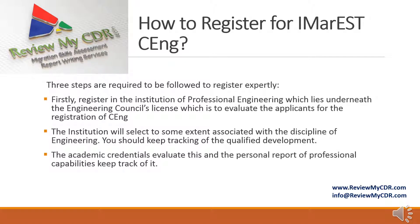How to register for IMAREST Chartered Engineering: Three steps are required. Firstly, register with a professional engineering institution licensed under the Engineering Council, which evaluates applicants for CEng registration. The institution will select based on the discipline of engineering. You should keep track of your continuing professional development, evaluated through academic credentials and a personal report of professional capabilities.